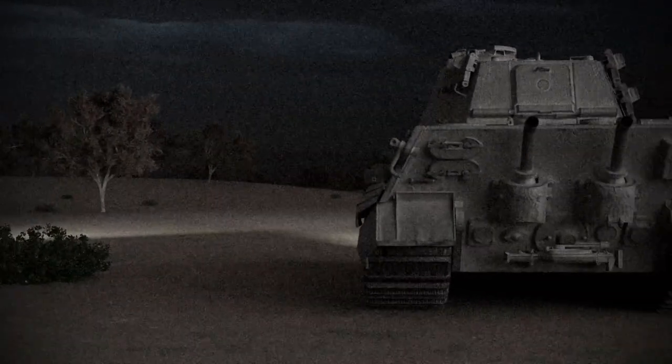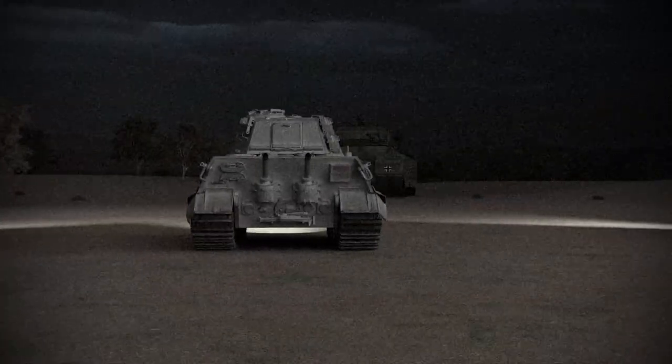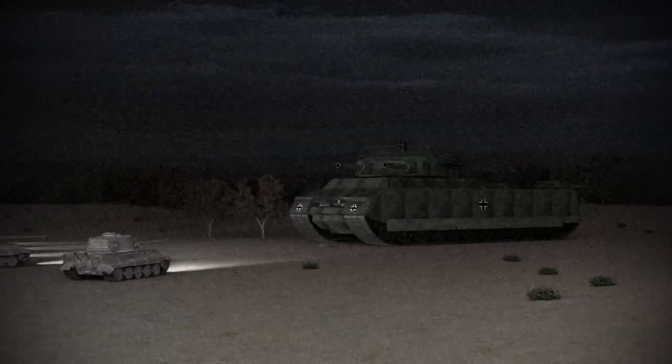It sounds like a ship. It's as big as a ship. But it's a tank, and it will crush anything that gets in its way.